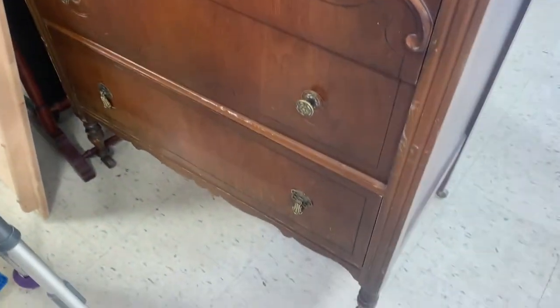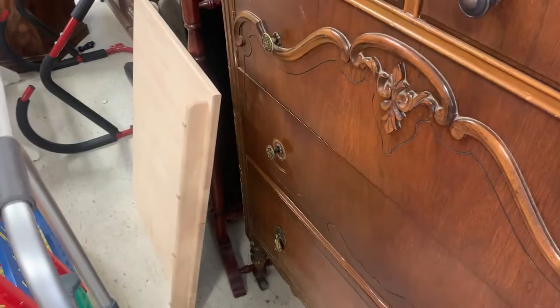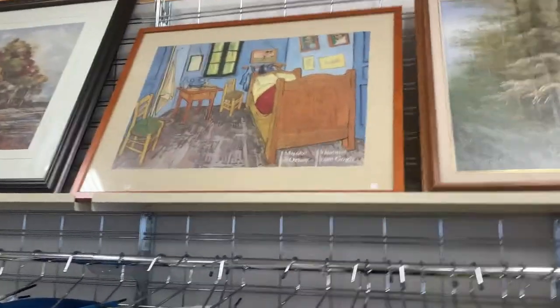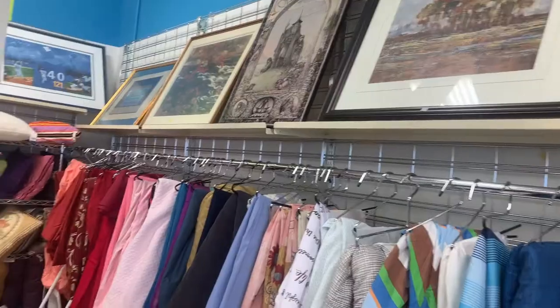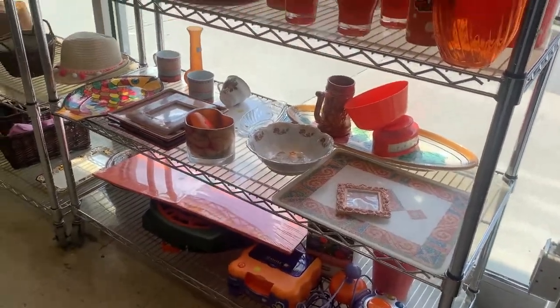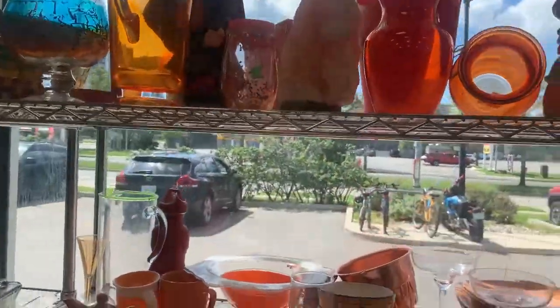Oh, a beautiful dresser — that's a nice little project. Look at that price tag. I think I'll pass. Facebook Marketplace — if you score on something like that, you get a really good score. This is a little van Gogh. It would look cute in a little boy's room, don't you think? I'm always looking at the art. I love art, but I like things that are a little more unique or original. Everybody has their own taste in art.